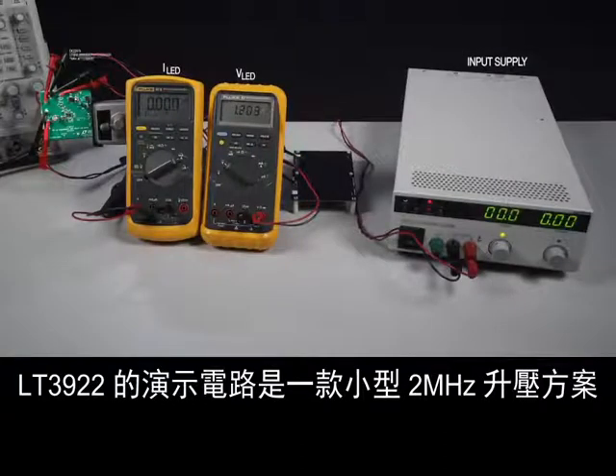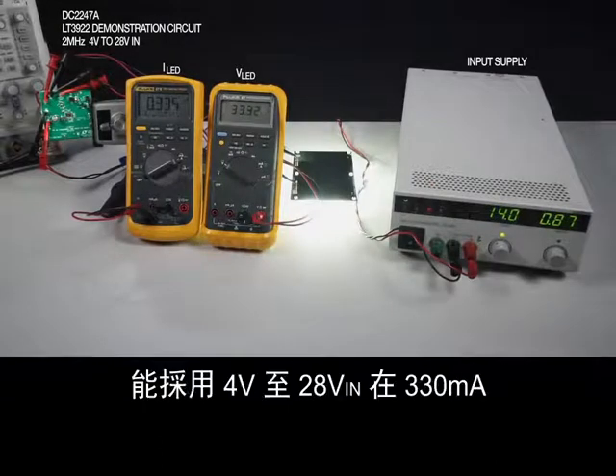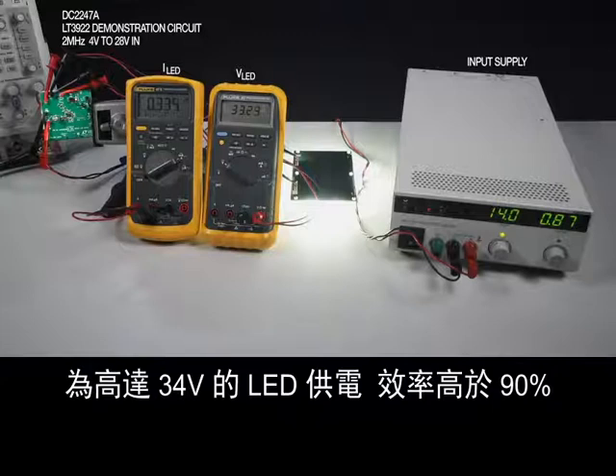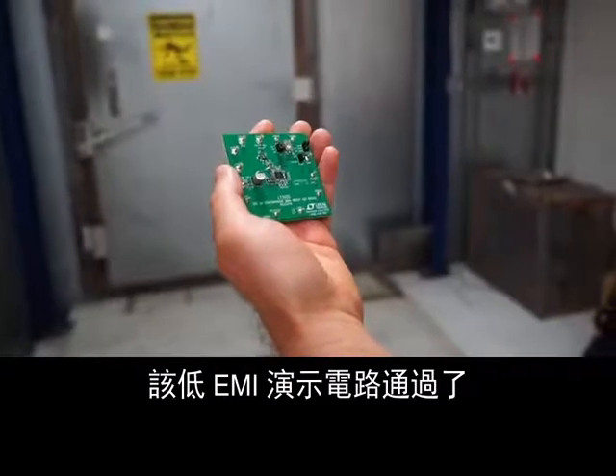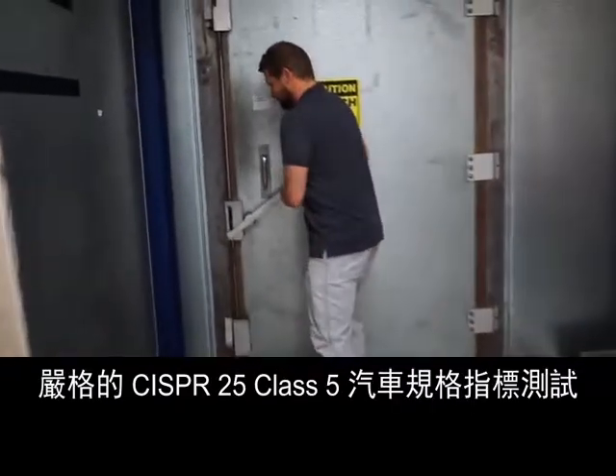The LT3922's demonstration circuit is a small 2 MHz boost that can power up to 34 volts of LEDs at 330 milliamps from 4 to 28 V-in with over 90% efficiency. This low EMI demo circuit passes the stringent CISPR25 class 5 automotive spec.